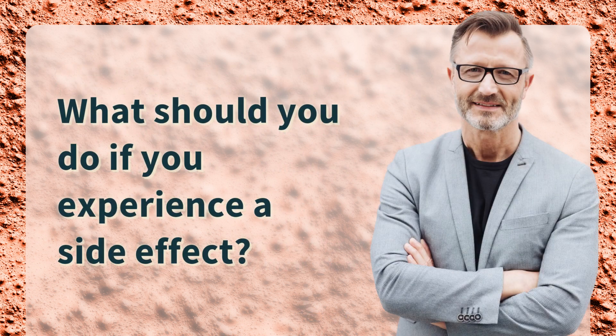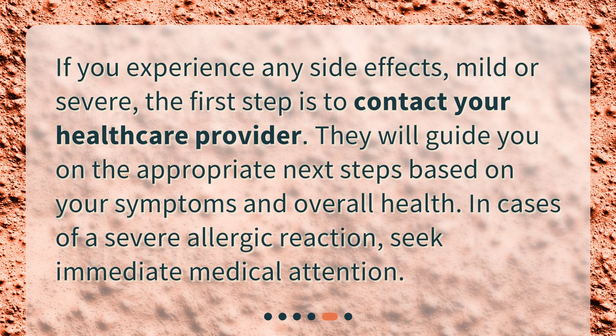What should you do if you experience a side effect? If you experience any side effects, mild or severe, the first step is to contact your healthcare provider. They will guide you on the appropriate next steps based on your symptoms and overall health. In cases of a severe allergic reaction, seek immediate medical attention.